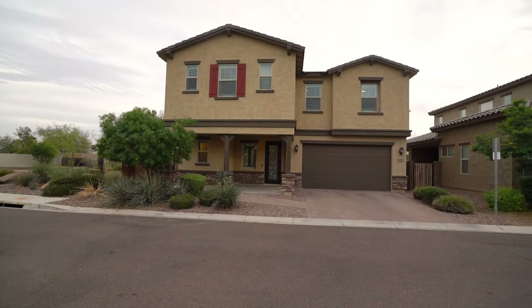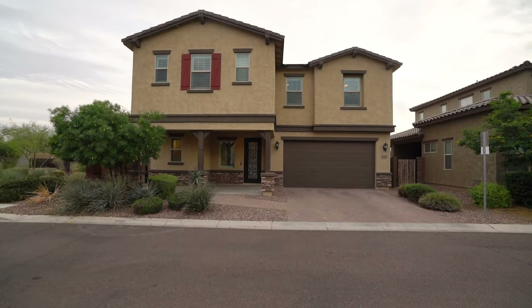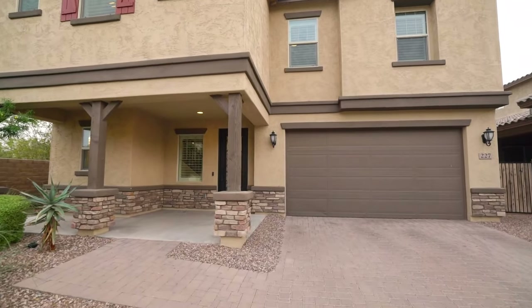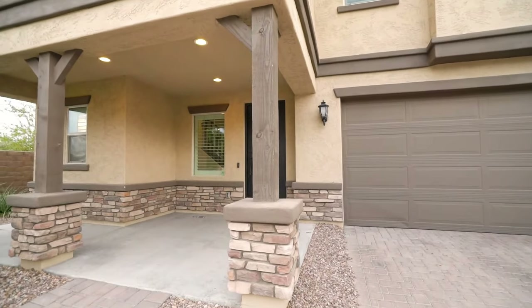ServiceStar Realty has been doing property management in Tempe, Arizona since we opened our doors in 2011. We strive to be the best property management company in Tempe.